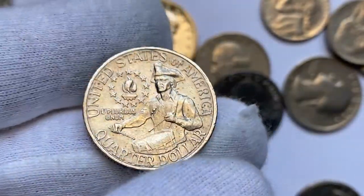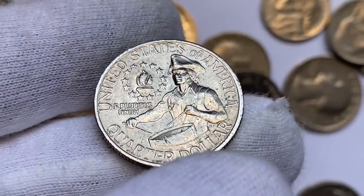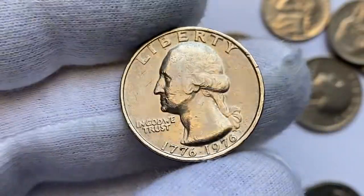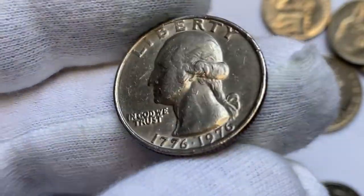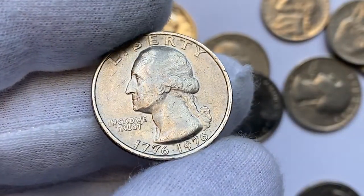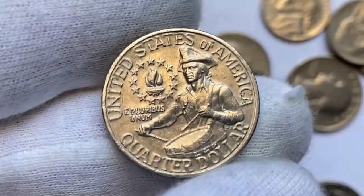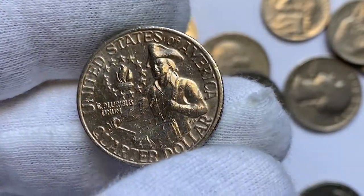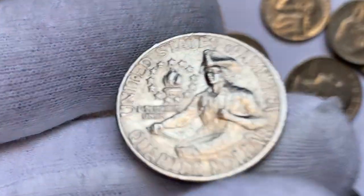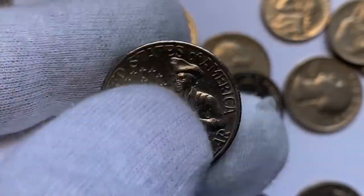The value of the 1976 Washington quarter can vary based on its condition, mint mark, and composition. Collectors often look for well-preserved uncirculated specimens or coins with special attributes such as full luster and minimal wear. MS68 specimens are extremely rare, and the guiding price for those is $4,250 according to the PCGS price guide.